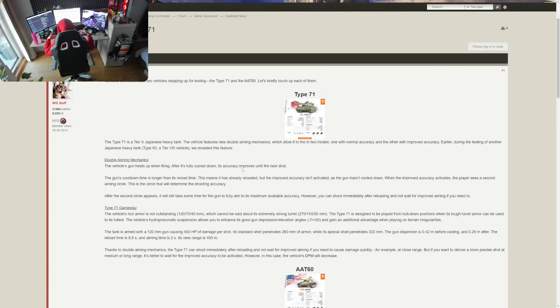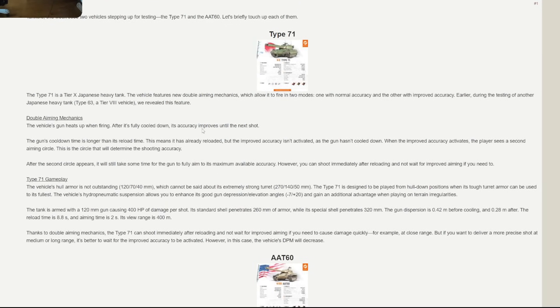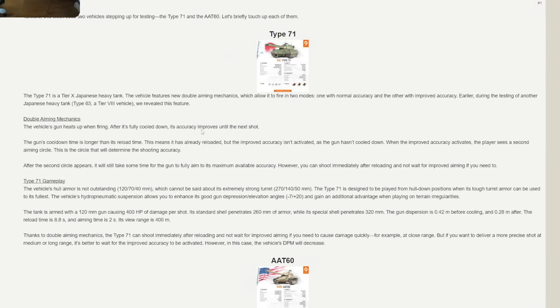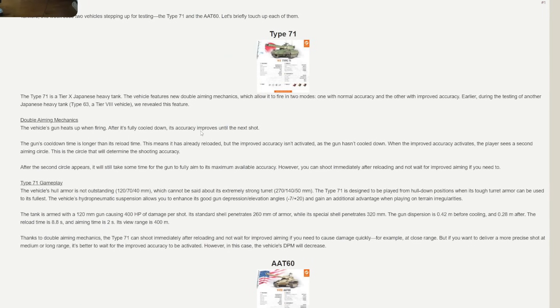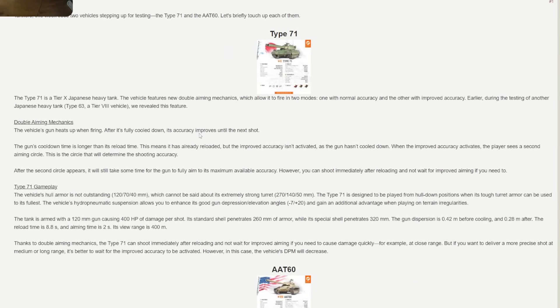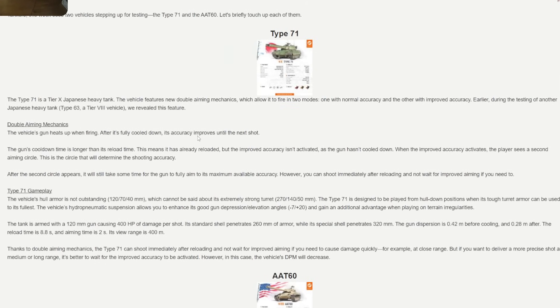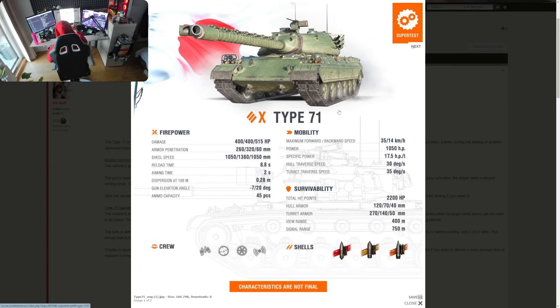Hopefully that video explained how this can work — keep in mind you can fire right away when your reload is done. The gun's cooldown time is longer than its reload time, meaning it has already reloaded but the improved accuracy hasn't activated as the gun hasn't cooled down. When the improved accuracy activates, the player sees a second aiming circle, and that second aiming circle determines the shooting accuracy. So let's talk about the firepower, because this is one of the main features of this tank.